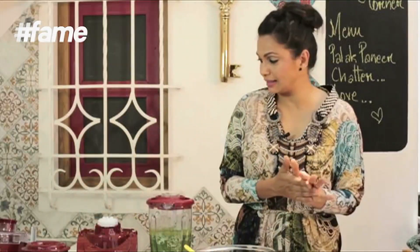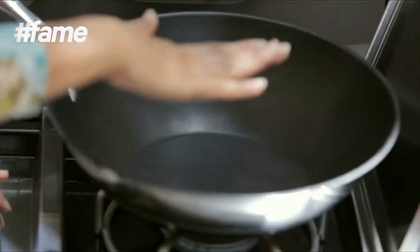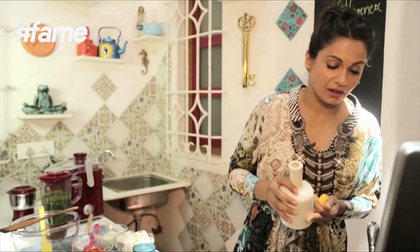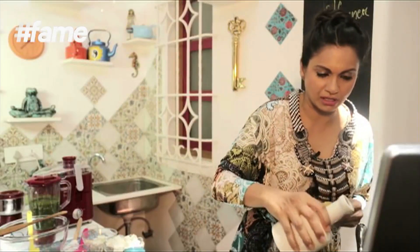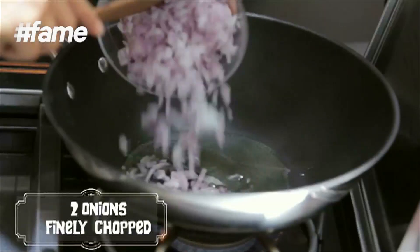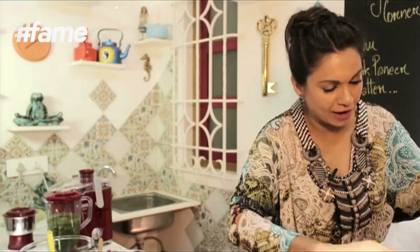I love cooking in non-stick because that way you can use less oil. In a non-stick pan, put some oil — about 3 tablespoons. To my oil which is nice and hot, I am going to add 2 onions that are finely chopped.